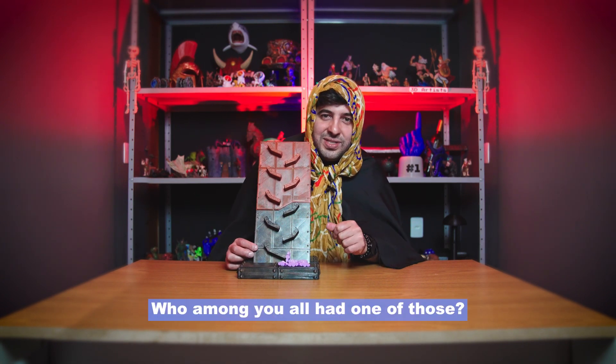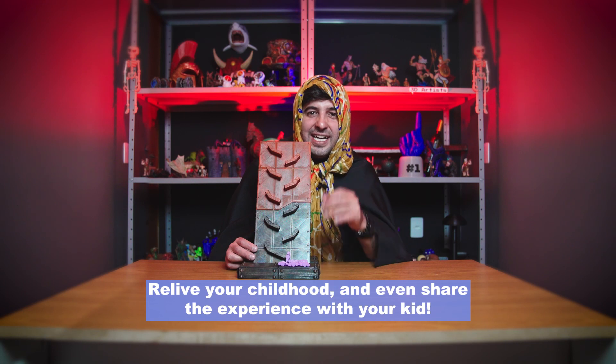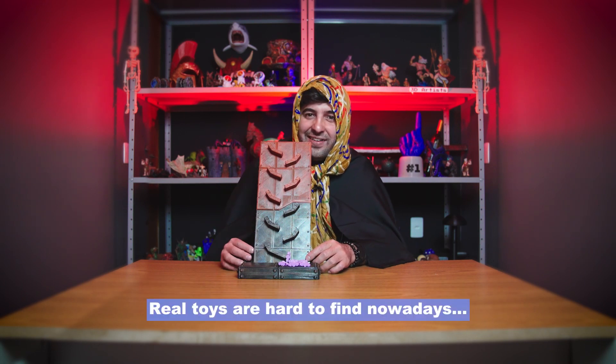Who among you all had one of those? Relive your childhood and even share the experience with your kid. Real toys are hard to find nowadays.